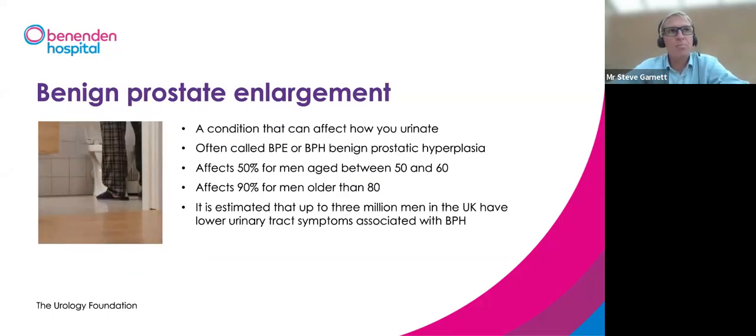What we're focusing on tonight is benign prostate enlargement, also called BPE or formerly BPH — benign prostatic hyperplasia — distinguishing it from prostate cancer. BPE is much more common; most men with prostate symptoms have this condition. It particularly affects men from the age of 50, and by their 80s nearly 90% of men will have some degree of benign prostate enlargement. In the UK, at least 3 million men have urinary symptoms associated with BPE.